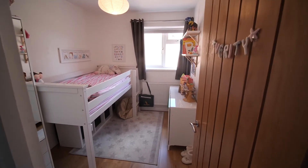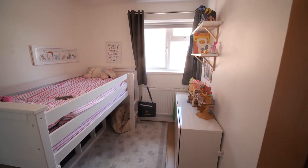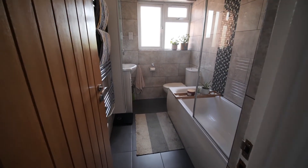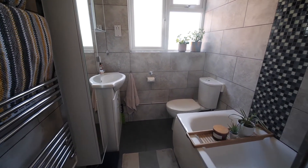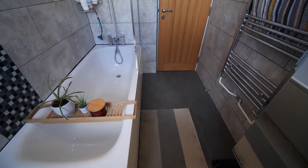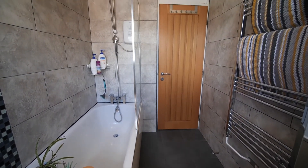Bedroom number three is also a good size with a window to rear. I love the stone-effect tiles in this bathroom. We have a panel bath with a chrome and glass shower screen and shower attachment, a wall-mounted heated chrome towel rail, low-flush WC and pedestal wash hand basin.